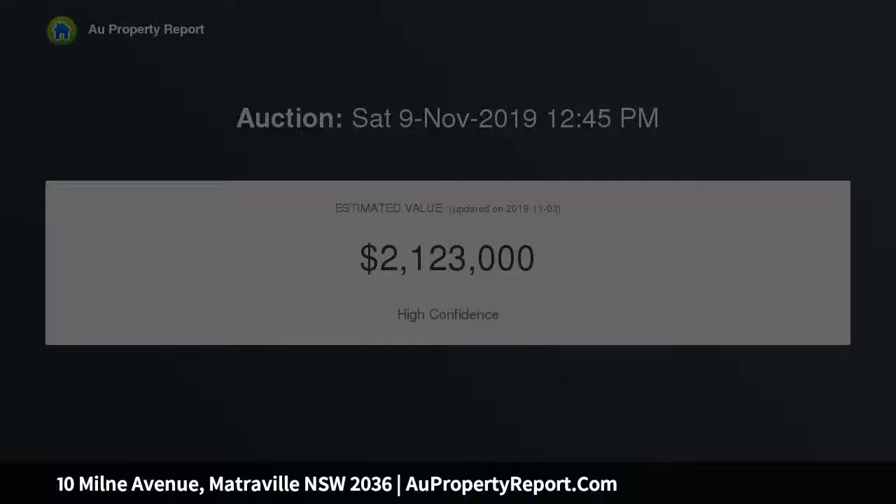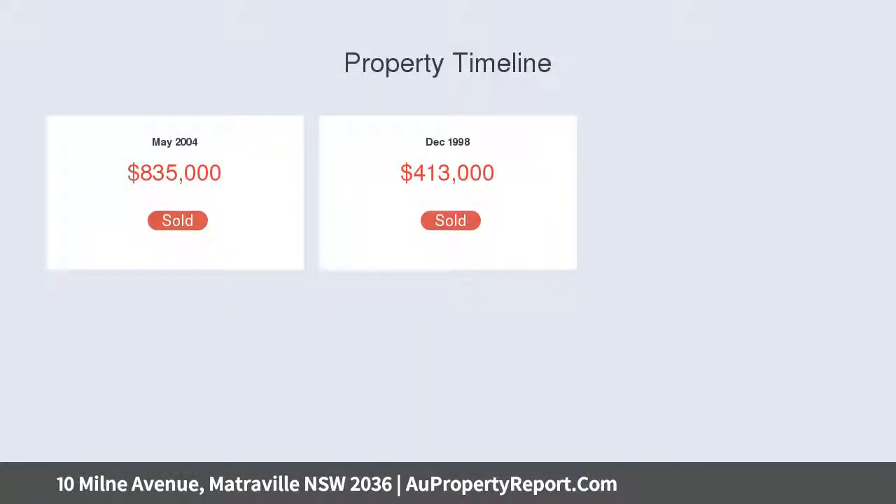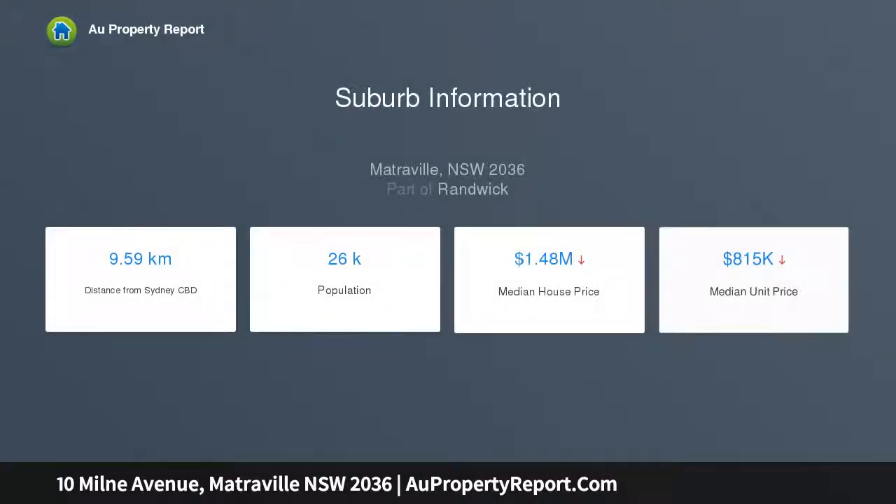A substantial front covered deck overlooks the streetscape. Inside, timber floorboards lead through expansive open-plan living and dining rooms. The living and dining area adjoins the stylish stone-topped gas kitchen with Blanco and Miele appliances, plus a large and flexible sunroom or TV room with reverse cycle air conditioning.